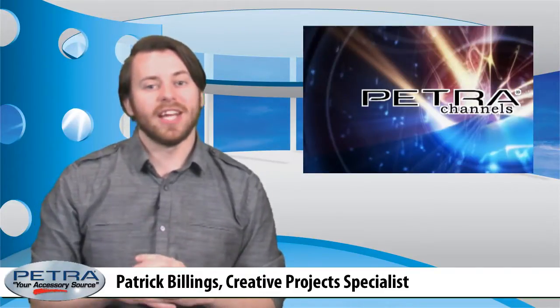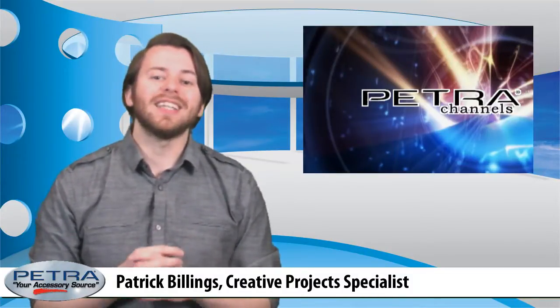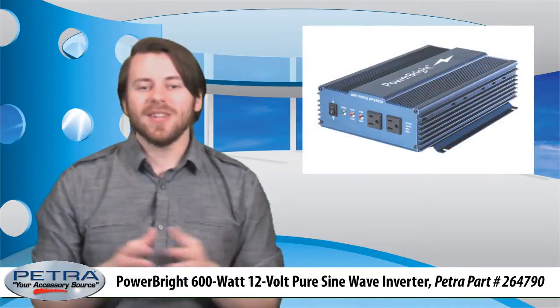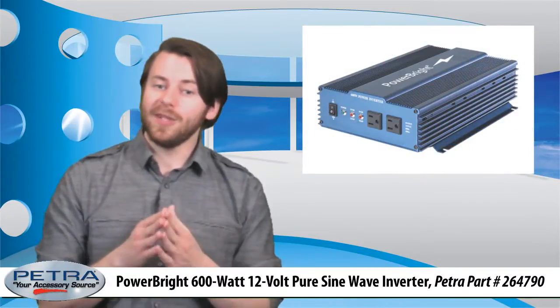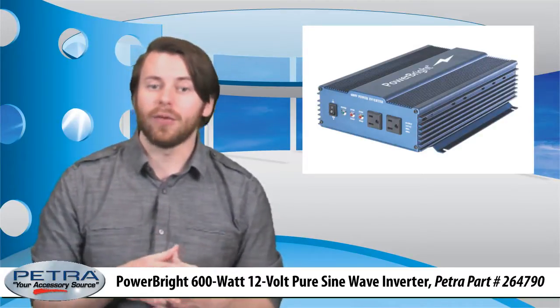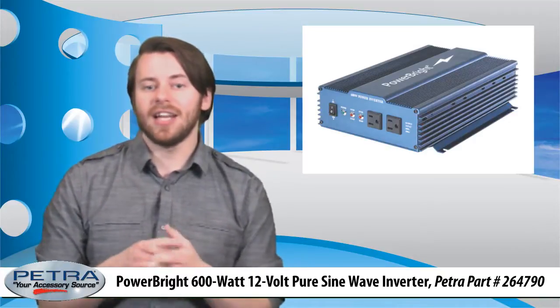Because today's electronics are so sensitive to electrical variations, dirty power has become a real issue. Pure sine wave inverters provide premium clean power that's virtually identical to, and probably even better than, power supplied by the electric company. That's why your tech-savvy customers will really be interested in the 600-watt, 12-volt pure sine wave inverter from Powerbrite, Petra part number 264790.